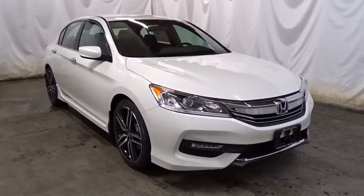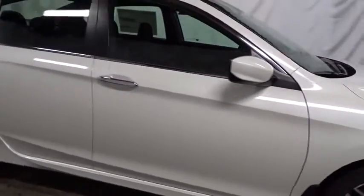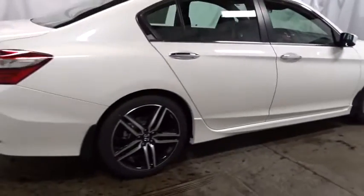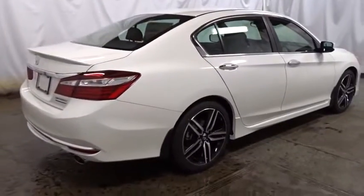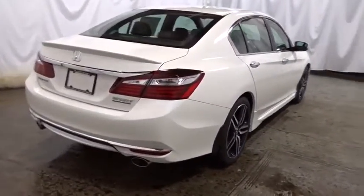Keyless entry, backup camera, Bluetooth, front wheel drive, trip computer, fog light, outside temperature gauge, tachometer, day and night rear view mirror, engine immobilizer, low tire pressure warning, four piece floor mat set, power rear window sunshade.